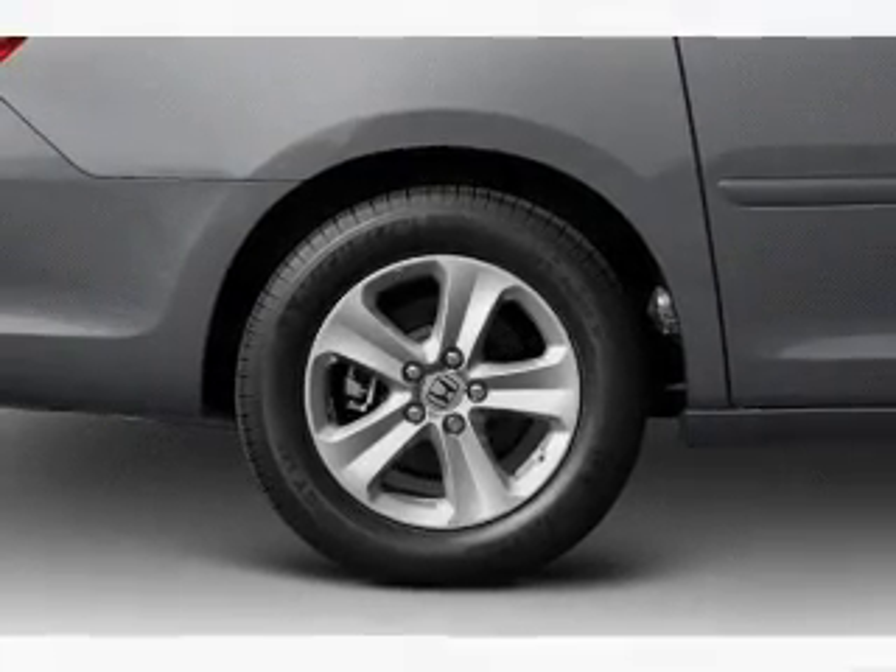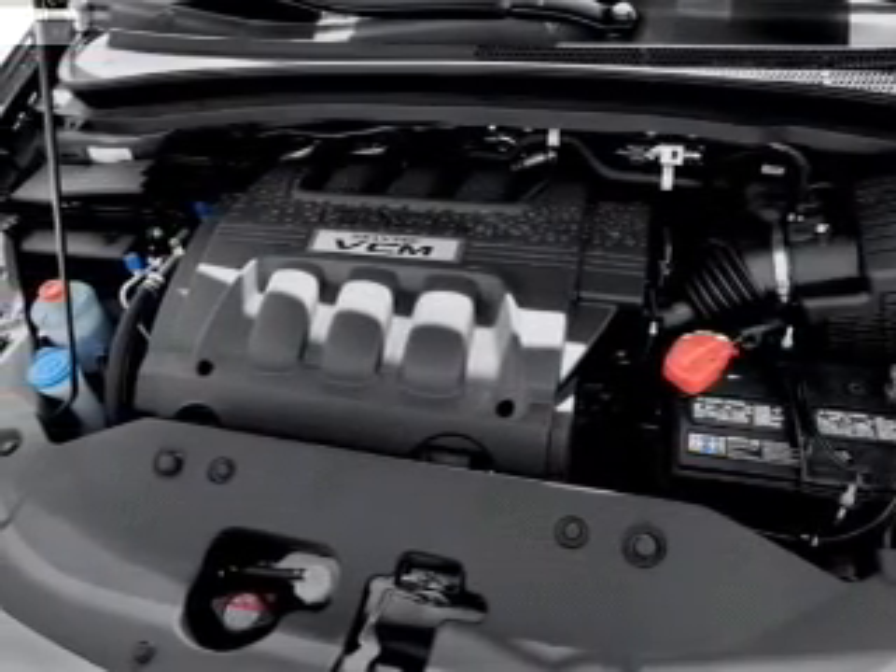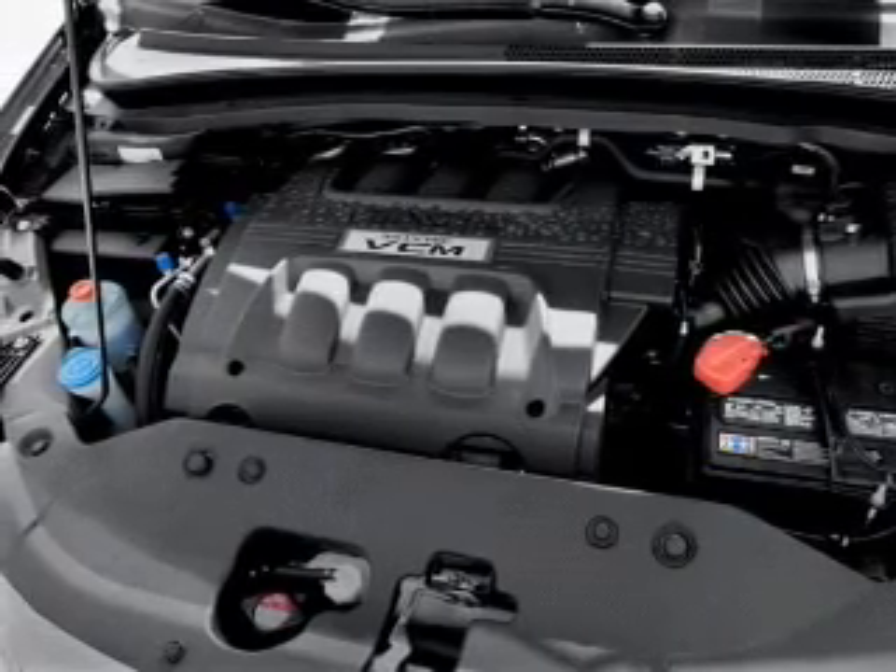Leather seats. Power door locks. Power windows. Cruise control. Bluetooth wireless. A DVD system. An AM/FM stereo with multi-disc CD player.